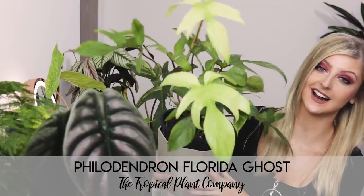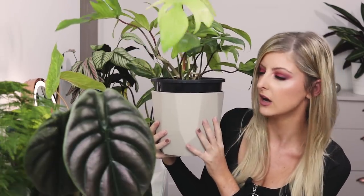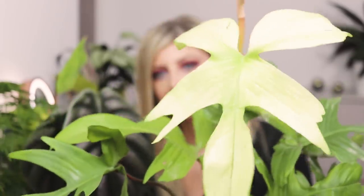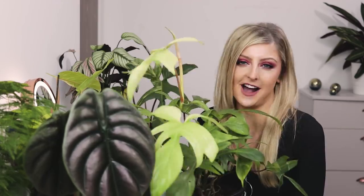The next plant is the Florida Ghost. Can you believe the size of this? I don't actually have a pot that this fits in right now — I've put it in this but it's not big enough. If you know of any nice pots this would fit into, let me know. Just look at it. It's incredible. I can't stop smiling. It's beautiful. It has a new leaf on the way. My rather large Philodendron Florida Ghost — I'm just the happiest person in the world with this.